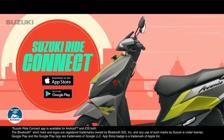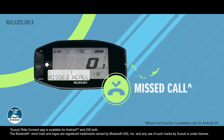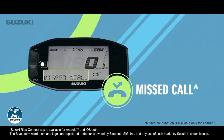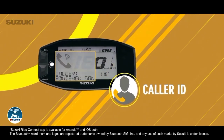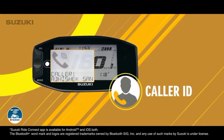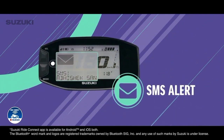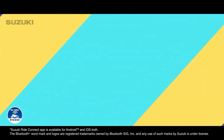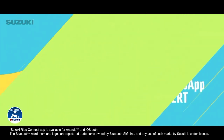Now, no more fear of missing out when riding with Suzuki Ride Connect. Missed call alerts so you can always be there for your friends. Call alerts so that there are no awkward surprises. SMS alerts so you can be in the know at all times. WhatsApp alerts so you never miss a message from friends.